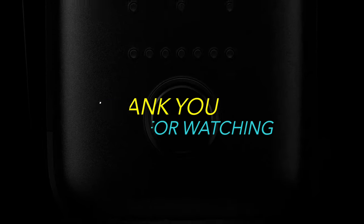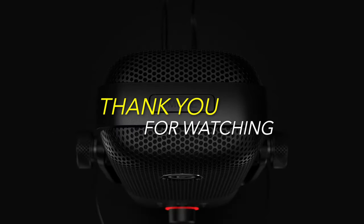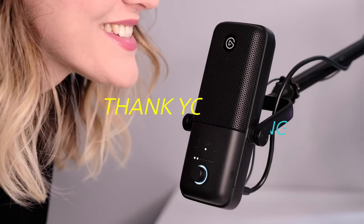Thank you for watching. If you like this video and want to hear more from us, please subscribe to our channel and kindly hit the bell icon to get notified of our new videos.